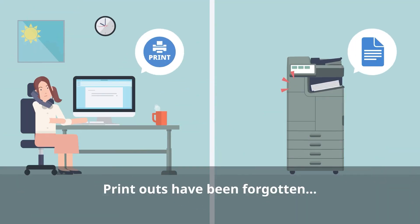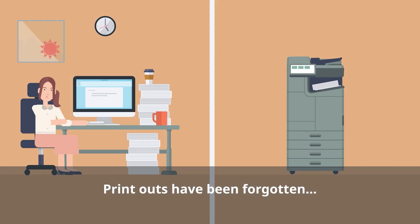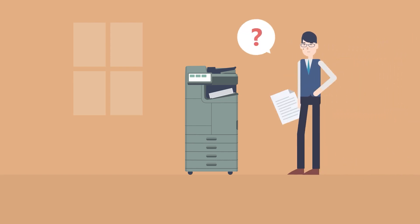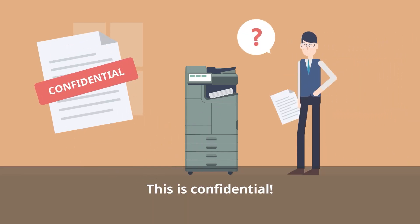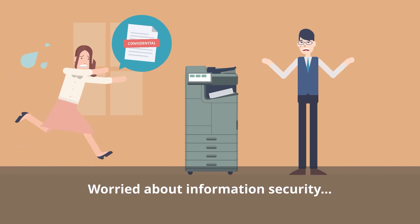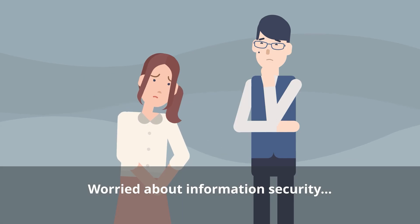Have you ever forgotten to pick up your printouts after printing them? And what if those printouts are confidential? Even if you're careful, a momentary lapse in attention can lead to information leaks. Are you worried about information security in your company?